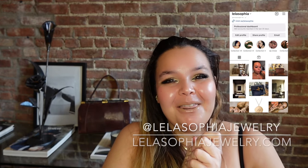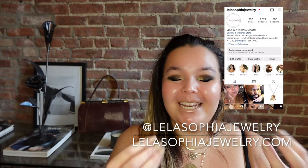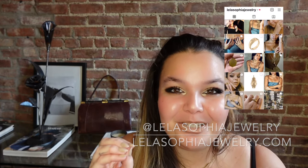But first and foremost, if you guys are new here, thank you so, so much for tuning in. I can't wait to see you in all of my future videos. Make sure that you like this video, subscribe to my channel, follow me on Instagram at Layla Sophia Jewelry. I put up videos every Wednesday, Friday and Sunday. I cannot wait to see you guys in the next one.